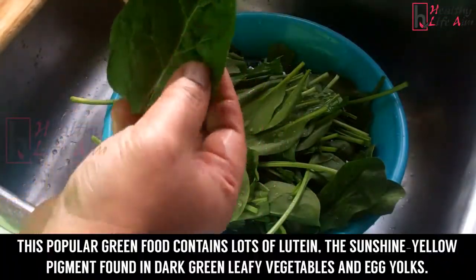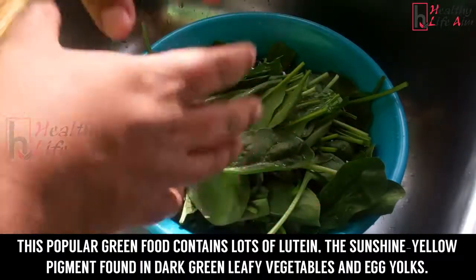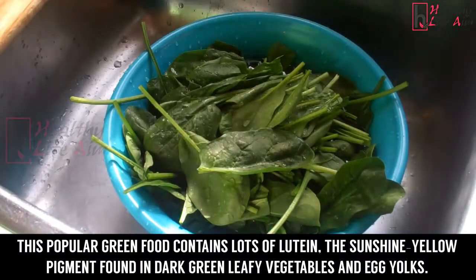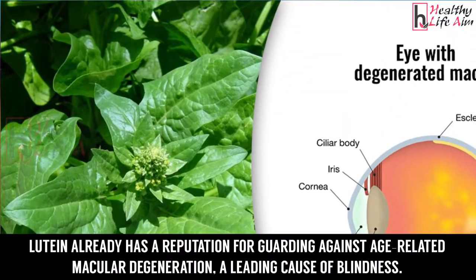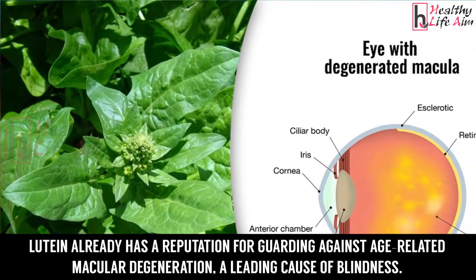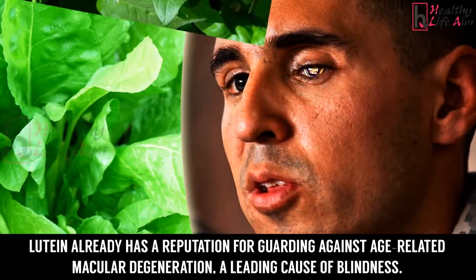Number 6: Spinach. This popular green food contains lots of lutein, the sunshine-yellow pigment found in dark green leafy vegetables and egg yolks. Lutein already has a reputation for guarding against age-related macular degeneration, a leading cause of blindness.